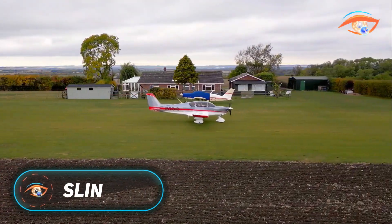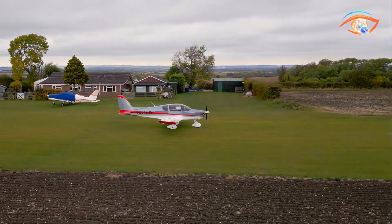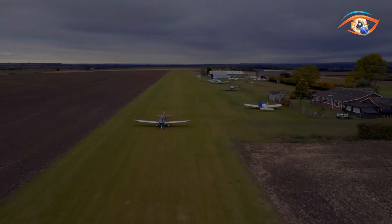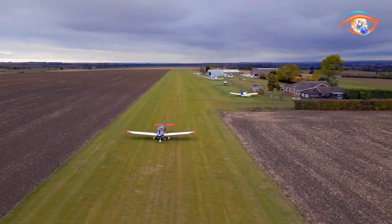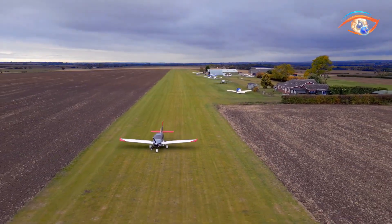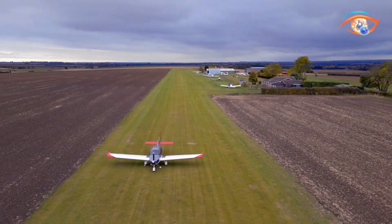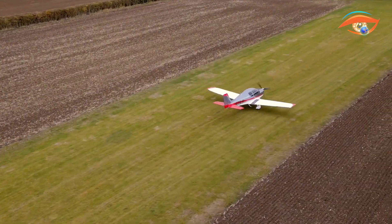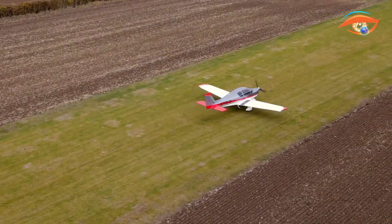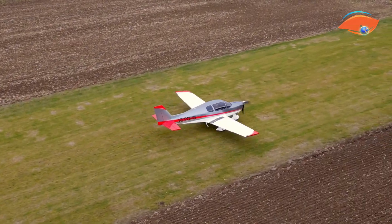The Sling TSI is a sleek four-seat low-wing aircraft designed to combine speed, strength, and comfort in a modern package. Its all-metal construction with flush riveted surfaces ensures both aerodynamic smoothness and long-term durability. At the core of its performance is the Rotax 915 IS turbocharged engine with an optional 916 IS, each controlled by FADEC for efficient power management and smooth throttle response, matched with constant speed multi-blade propellers from AirMaster or Whirlwind.